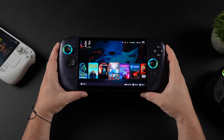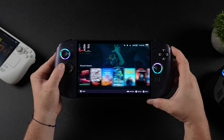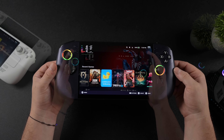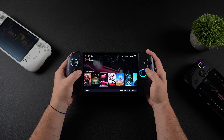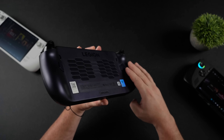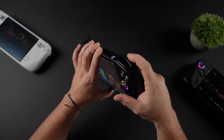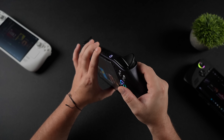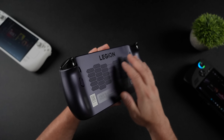With Lossless Scaling installed on the Legion Go S with that Z1 Extreme, it turns it into a whole other device. I do find myself gravitating towards the Legion Go S even before Lossless Scaling was available on it, and there are a few things I really like about it. First up: ergonomics. This is definitely the most comfortable handheld on the market still. I've tested a bunch of them and found nothing that just feels like this in the hand.